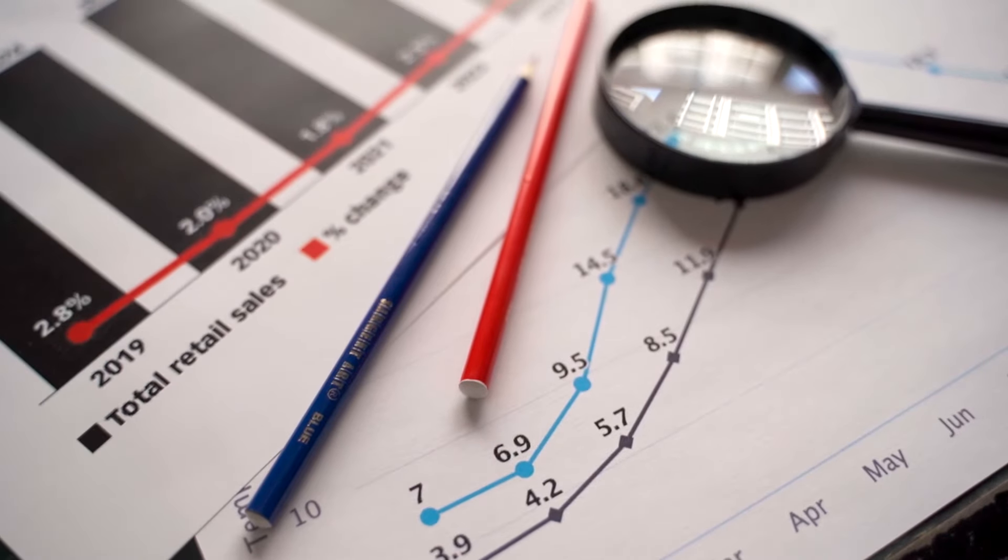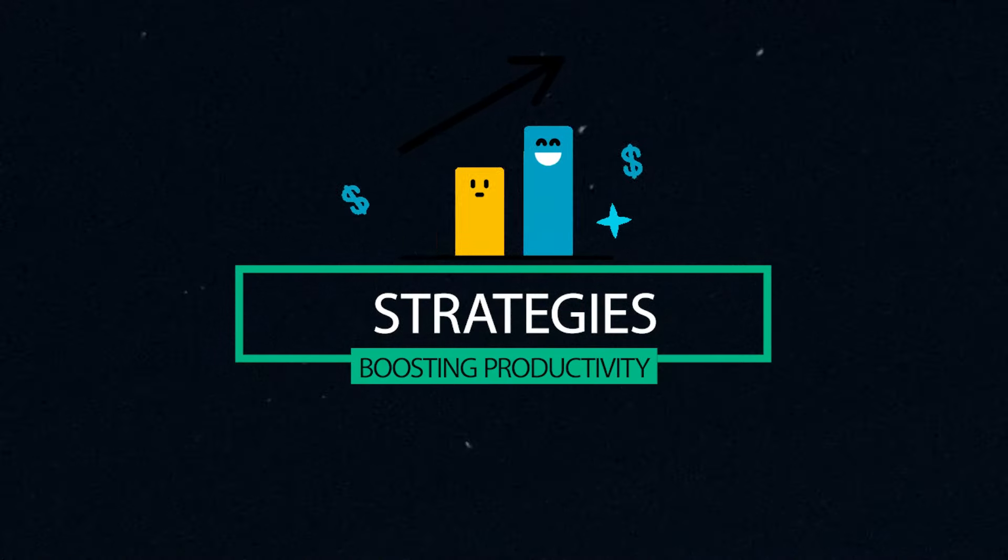Being productive in tech sales is essential for achieving success in the competitive industry. Here are some strategies to boost your productivity in tech sales.